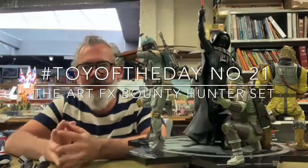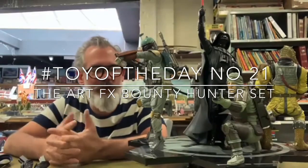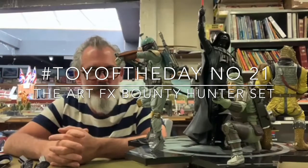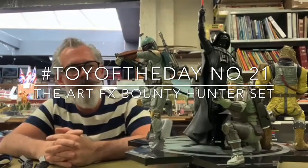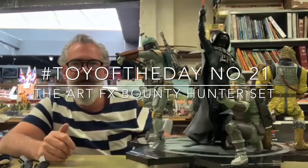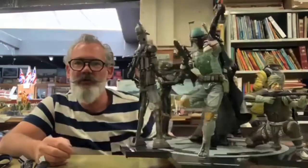It's Toy of the Day time. Now this is a piece I wasn't actually going to use as Toy of the Day, but it is so cool. What I was going to do was use it for an advert before saying there's a Toy of the Day coming up later on. What it is is the Artifex or Kota Bakir Bounty Hunter set.